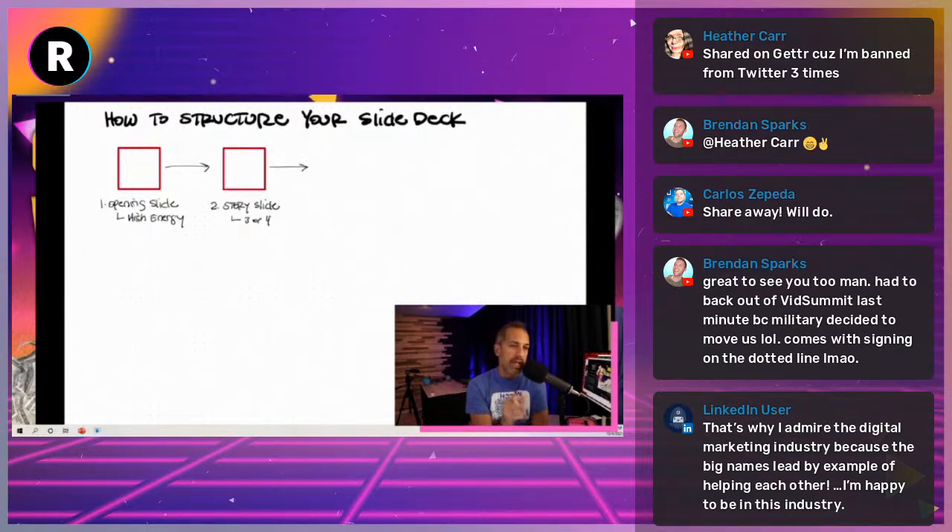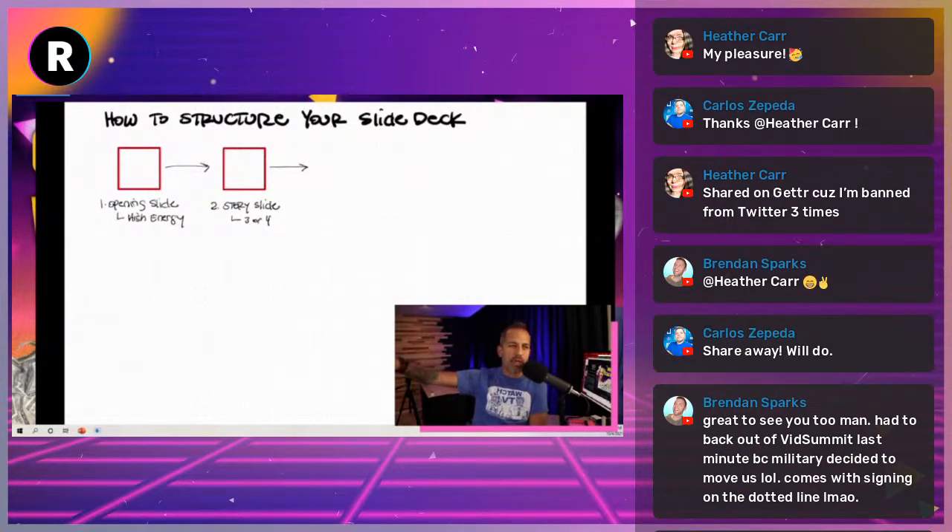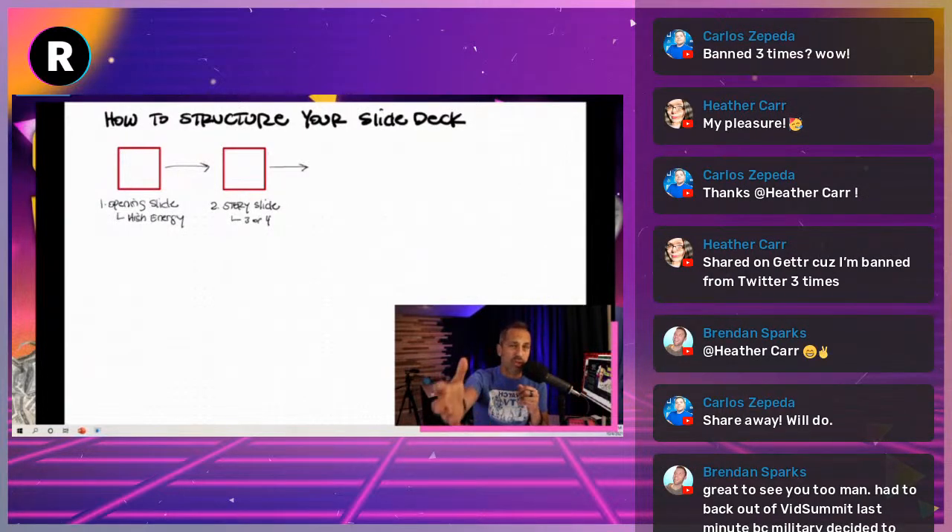Number two: you need to have some story slides. You can have three or four story slides — I actually have maybe 10, but I hide them depending on the webinar. If I'm doing a webinar for social media managers, I only show the story slides that might interest them. I have some slides that graphically show my cancer surgery and tumor — for certain presentations I might hide that because it might just be too aggressive. The point is you want a couple of story slides that show who you are and what you do.